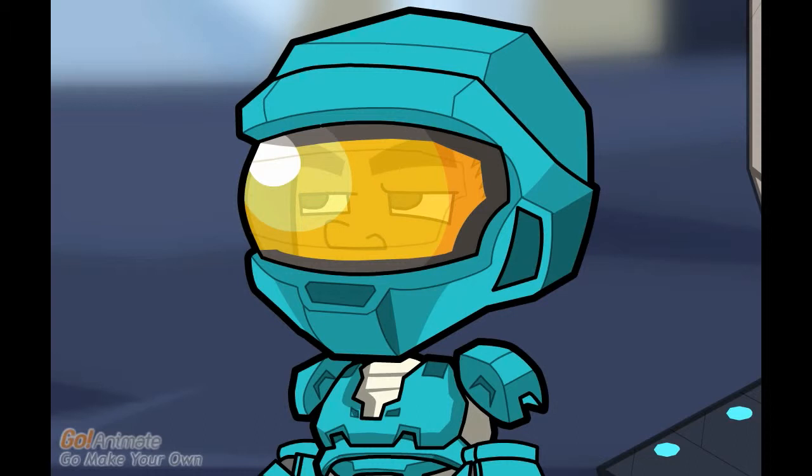Greetings Earthling! I have come to your school to introduce you to 21st century learning tools and techniques. Although you seem very excited to see me, it is normal to be a little nervous, even anxious, about using these types of tools.